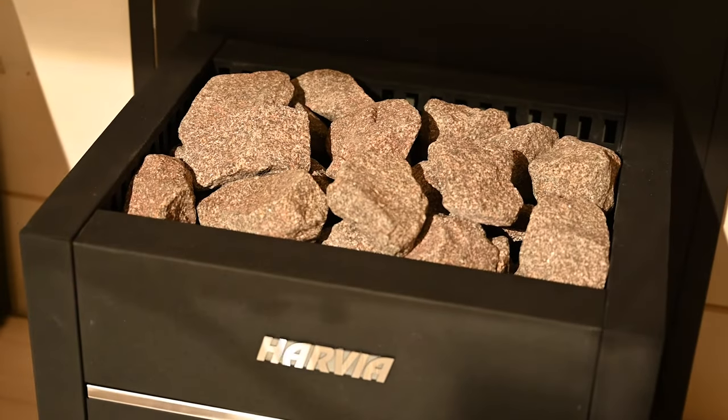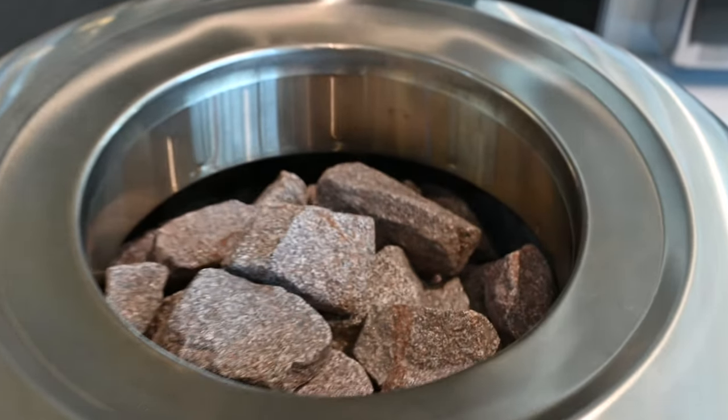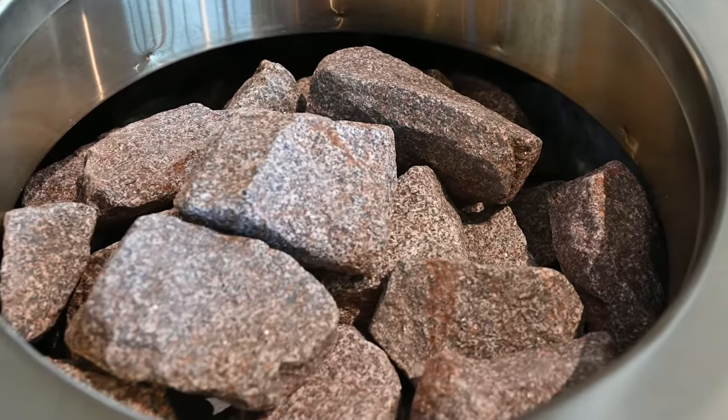The Elite Pro heavy-duty sauna heater stones are made of the finest quality Olivine Diabase, which has been exposed to temperatures of approximately 1,000 degrees Celsius. Heat treatment gives the stones longer service life, which is optimal for professional saunas with intensive use.